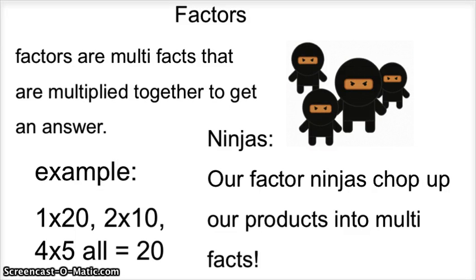Factors are multiplication facts that are multiplied to get an answer. Example: 1 times 20, 2 times 10, 4 times 5 — all equal 20.